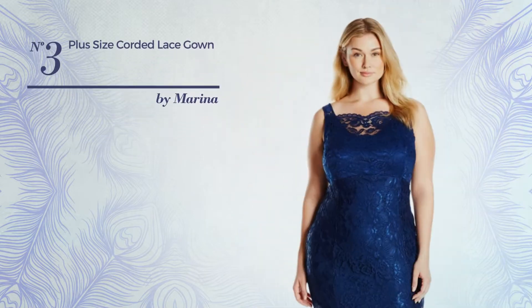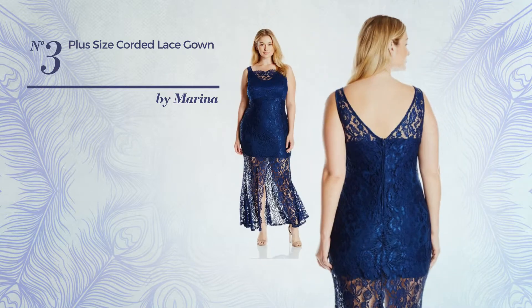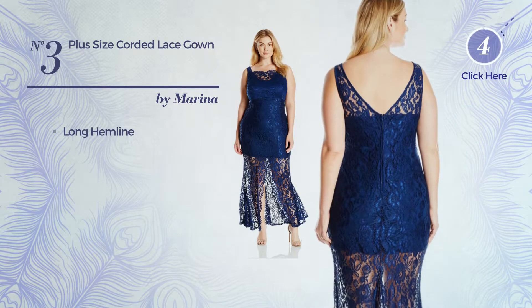Number three: a bridesmaid knee-length gown featuring an illusion look. This gown includes a long hemline. Available in two more colors.